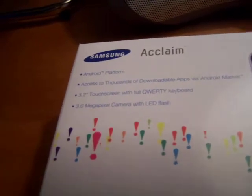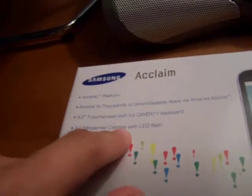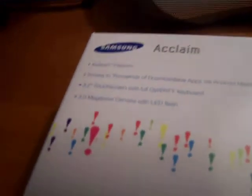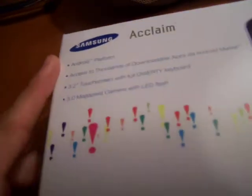It's got a 3.2-inch touchscreen with full keyboard and 3 megapixel camera with LED flash. The Palm Pre also had a 3 megapixel camera with LED flash, so that's quite similar. The Palm Pre had a slightly smaller screen, so bigger's always better. And Android has more apps, so that's cool.